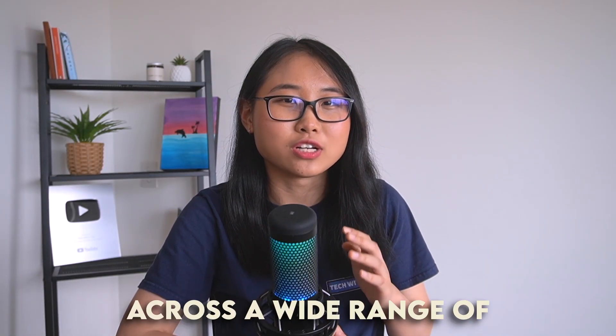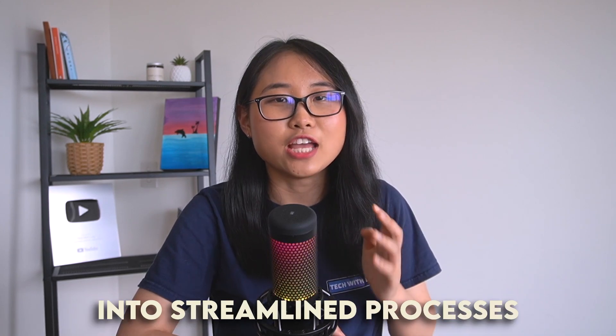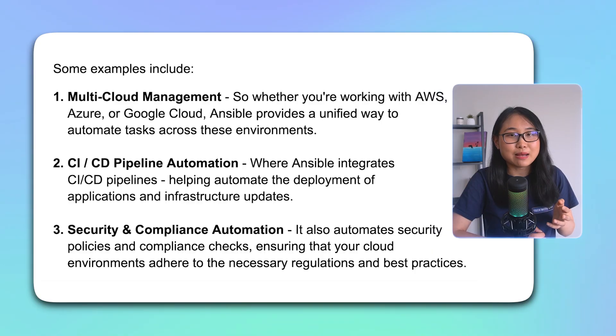You can use the Ansible Automation Platform across a wide range of cloud automation scenarios, transforming complex tasks into streamlined processes. Some examples include multi-cloud management — whether you're working with AWS, Azure, or Google Cloud, Ansible provides a unified way to automate tasks across these environments. Another is CI/CD pipeline automation, where Ansible integrates CI/CD pipelines to help automate the deployment of applications and infrastructure updates. It also automates security policies and compliance checks, ensuring your cloud environments adhere to necessary regulations and best practices.